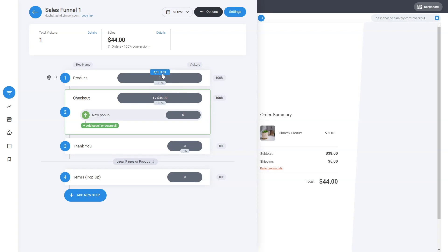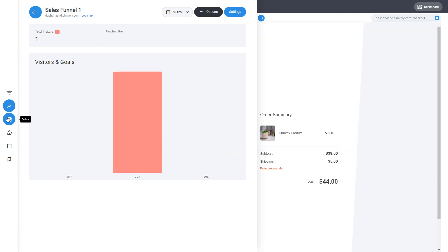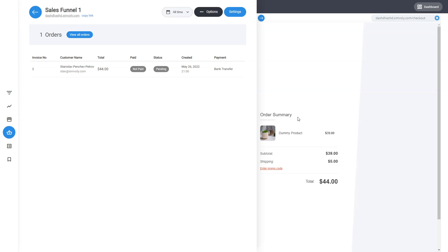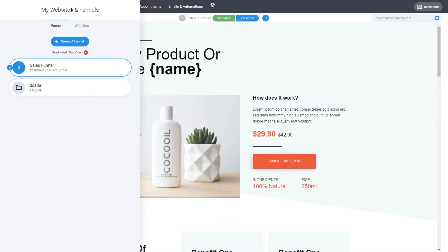You can do A/B testing — something you cannot do in any website platform. By clicking on A/B tests you can duplicate and have an A and a B version just like this. You can see the conversion rates, visitor analytics, sales analytics — all this information from within the funnel view. It's amazing for any type of campaign, and these things can be combined with the websites.